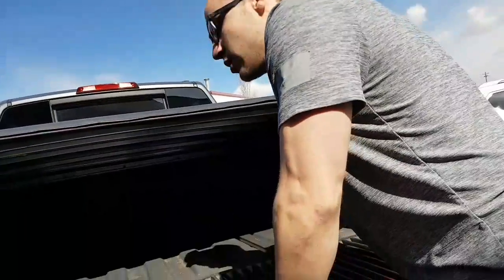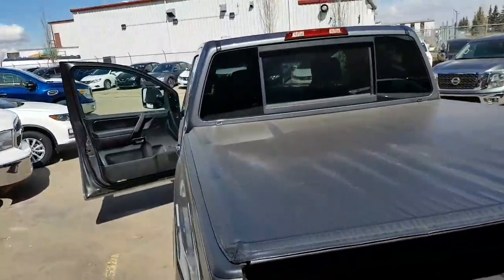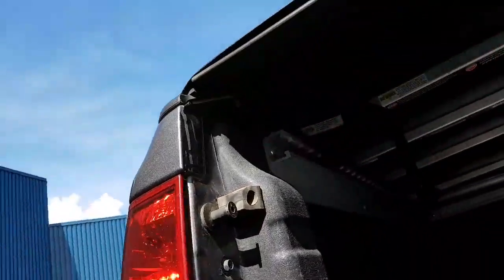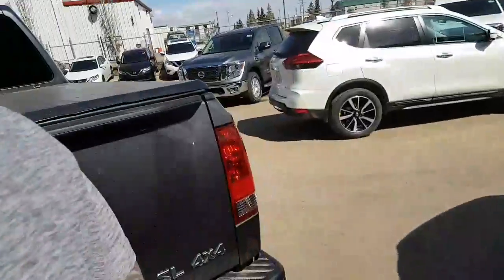You will have a backup camera too, and a spray-in bed liner. Utility track system, and you got your AC outlet back here if you do have to do some work in the box of your truck. You got your utility track system too — you can store anything, just strap it down nice and easy.